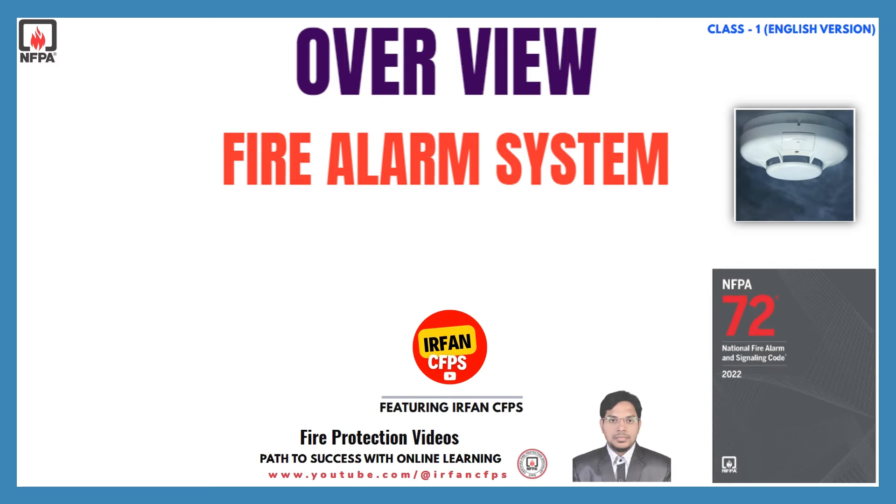Hello everyone. Welcome back to Irfan CFPS YouTube channel. If this is the first time you are visiting my channel, make sure to hit the subscription button below and also click the notification icon to get the updates.